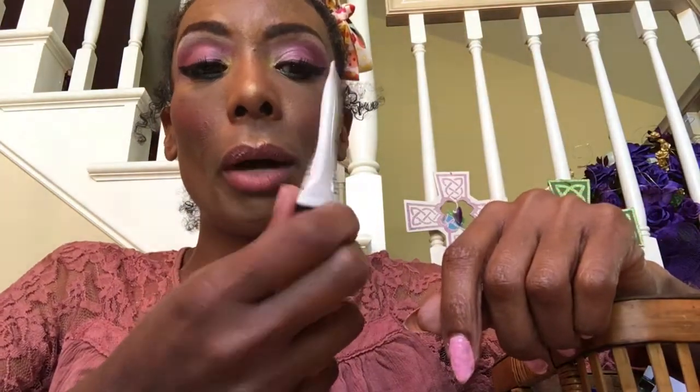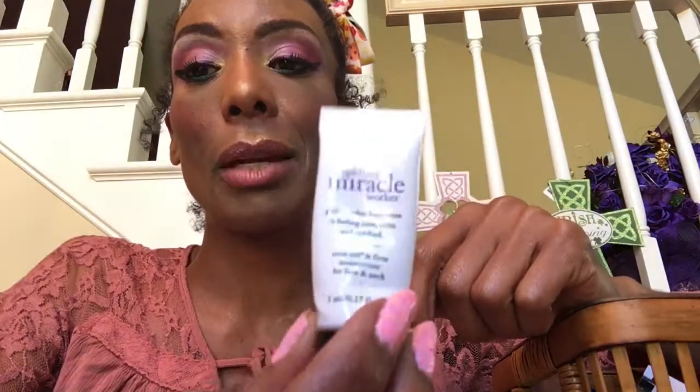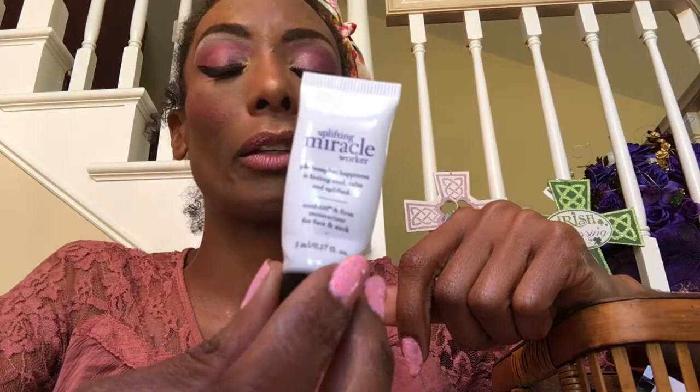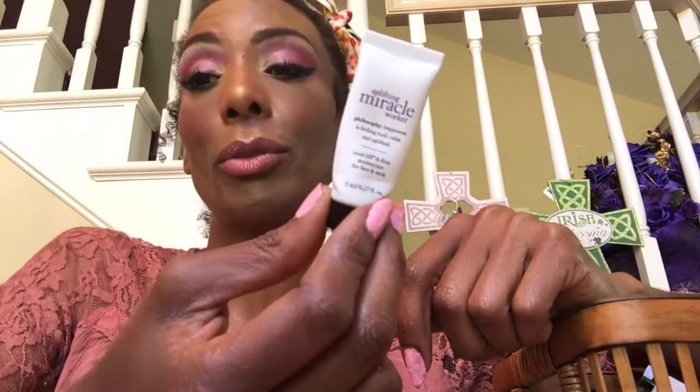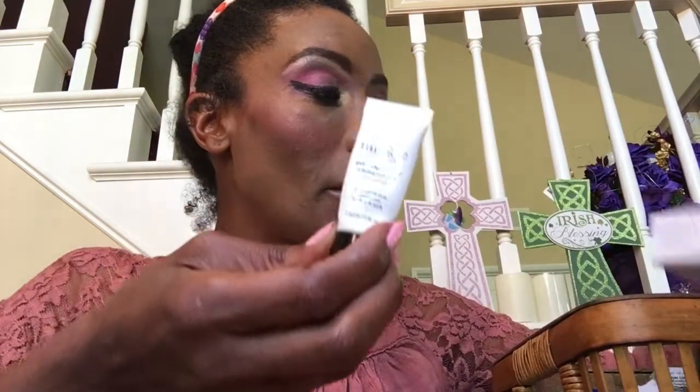Uplifting Miracle Worker by Philosophy — my skin is looking better and this was the cream I was using over all of my treatments. It is a good cream. I don't know what's in it but I feel uplifted, and I can usually afford Philosophy products by putting deals together. So I will probably repurchase this at some point.